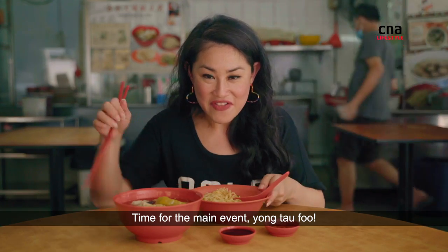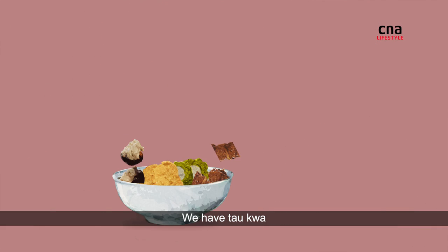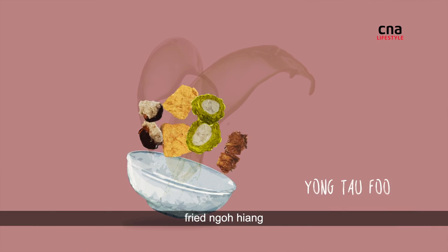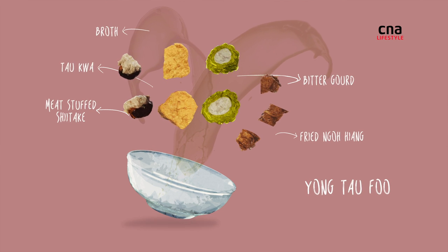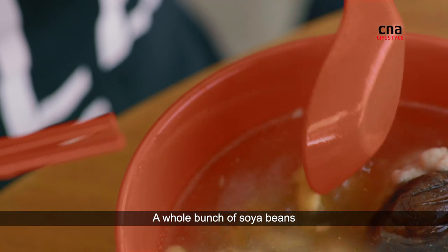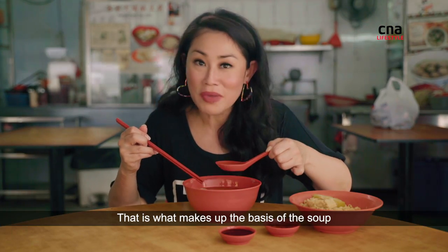Time for the main event — Yong Tau food. We have tau guang, bitter gourd, fried ngohiang. That's a shiitake mushroom that's been stuffed with the meat mixture as well. Oh my gosh, a whole bunch of soya beans. That is what makes up the basis of this soup.